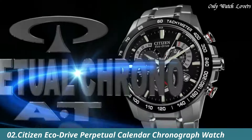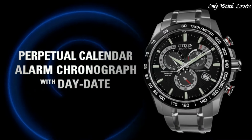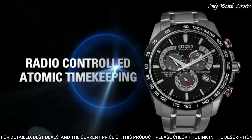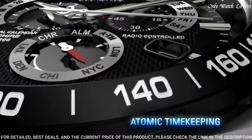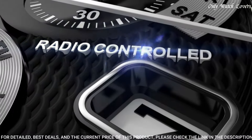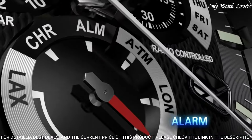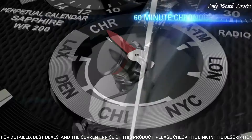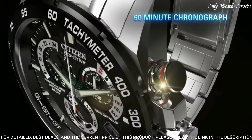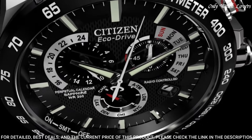Number 2: Citizen EcoDrive Perpetual Calendar Chronograph Watch. Silver tone stainless steel case and bracelet. Fixed silver tone stainless steel bezel. Black dial with silver tone hands and index hour markers. Dial type analog. Citizen caliber EcoDrive E870 movement.